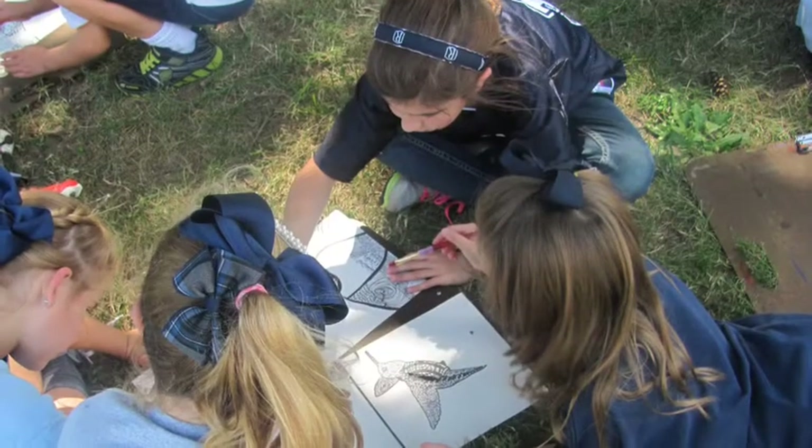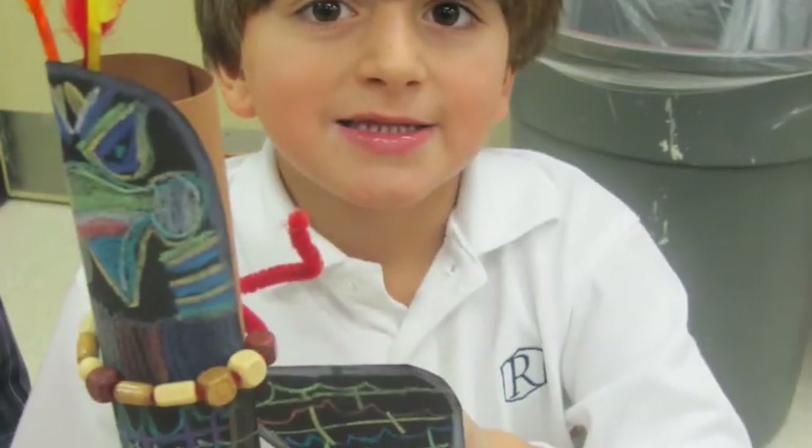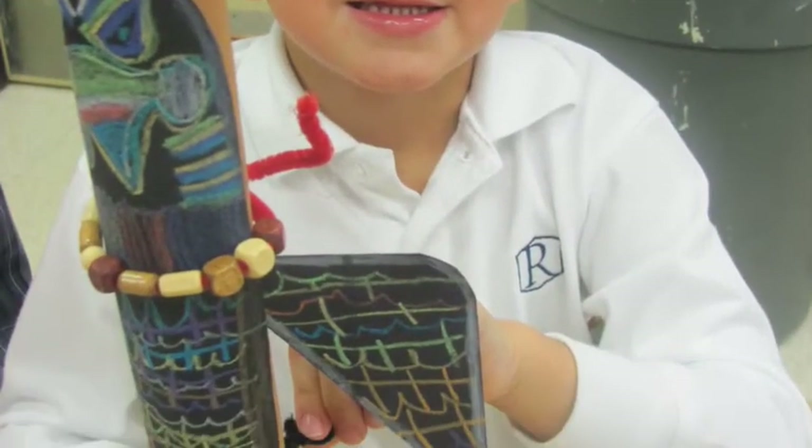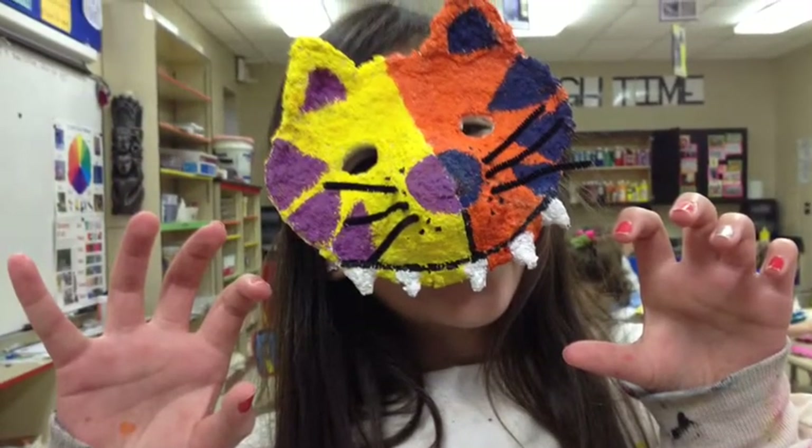So, to sum it all up, in Randolph Lower School Art class, we learn focus and concentration, gain confidence in our abilities, use our creative imaginations. And dance parties!